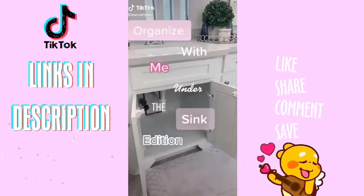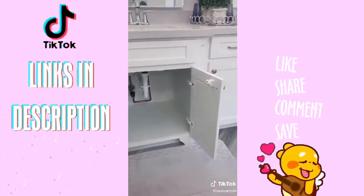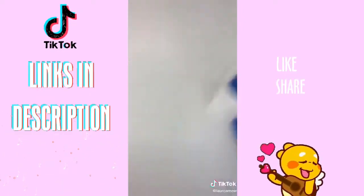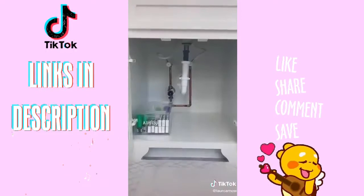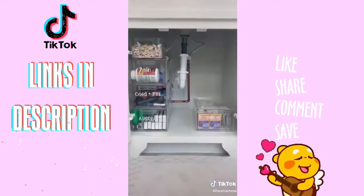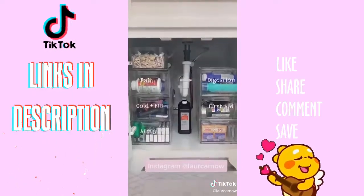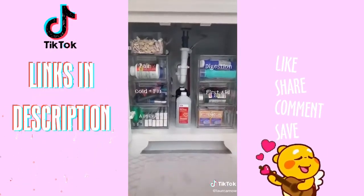Organize with me — under the sink edition. This was my most liked post on Instagram ever, so I wanted to share it here as well. If you don't already, be sure to follow me on Instagram at Laura Carno for more. Start by completely clearing out your space and cleaning it, and get rid of anything that's expired. I found these awesome drawers at the Container Store, which I will link below, and I made the labels with my Cricut at home.